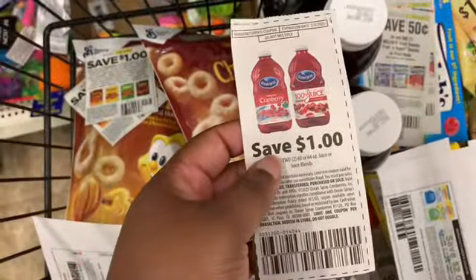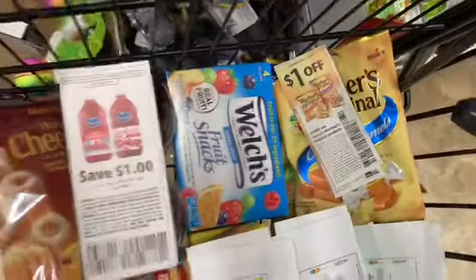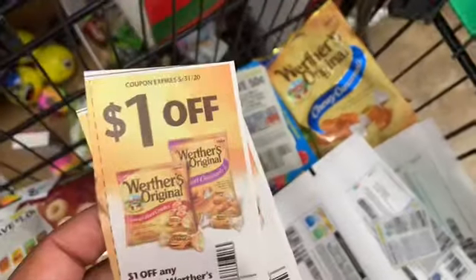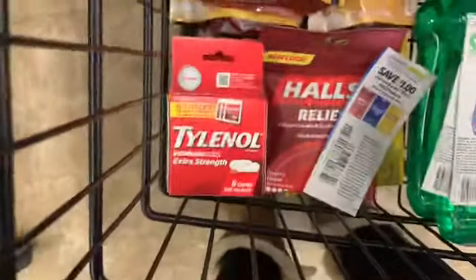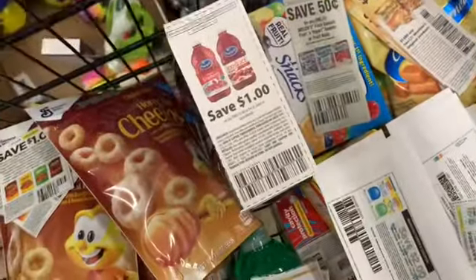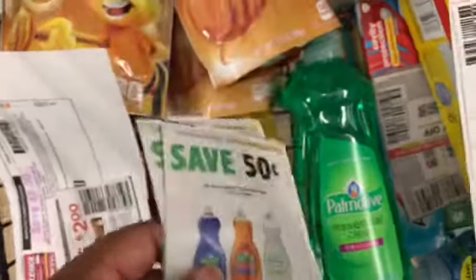I found one more Ocean Spray cranberry coupon and bought two of those. The Welch's fruit snacks — I got a coupon for 50 cents off, making those 50 cents. My last two Werther's coupons — a dollar off any two, making those 50 cents a bag. Tylenol — I got my Tylenol coupons making all of those free. I have my Halls coupons — a dollar off any two, making those 50 cents apiece. Hall's mouthwash — I have my 50-cent coupon making those 50 cents per bottle.